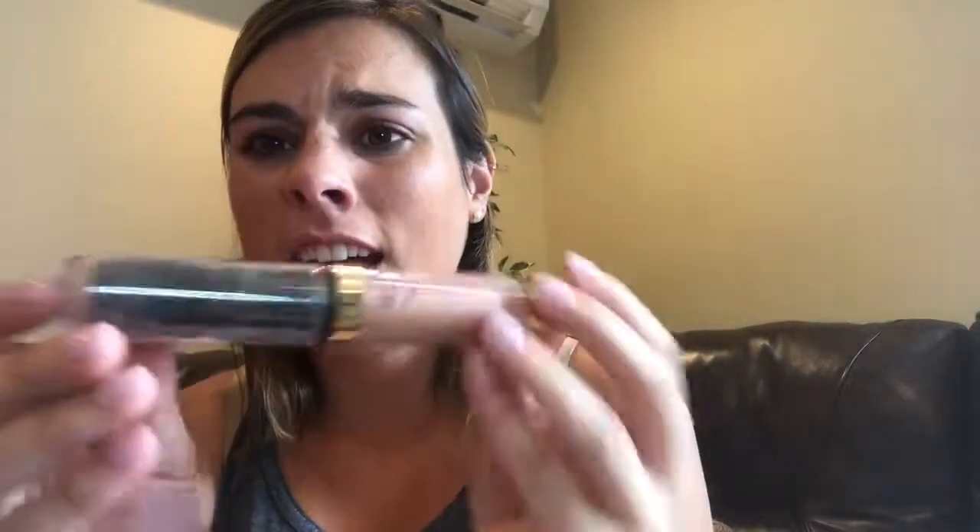Another new thing I've been doing is our translucent loose powder — this is Bronze Dust. It's like a little sparkly dusting that just completes and gives you a nice look. It comes in a tube like this.